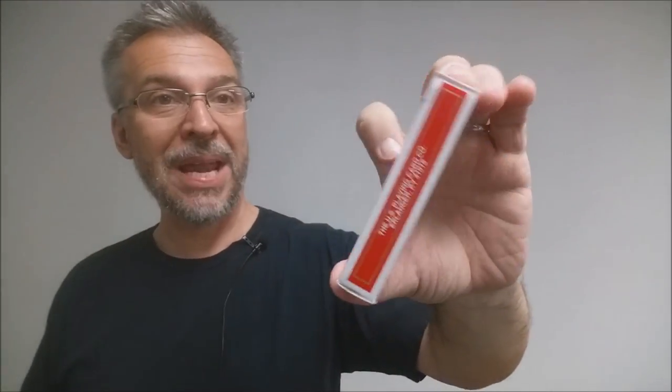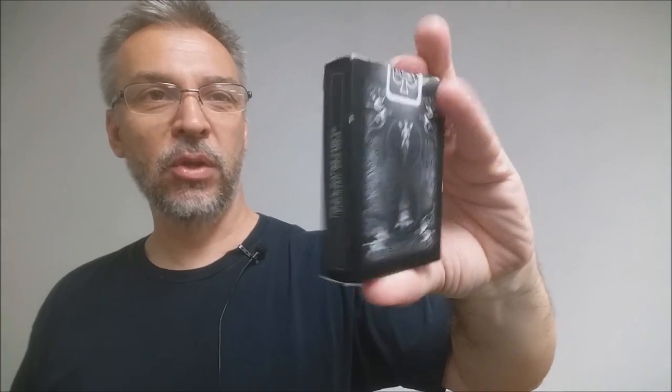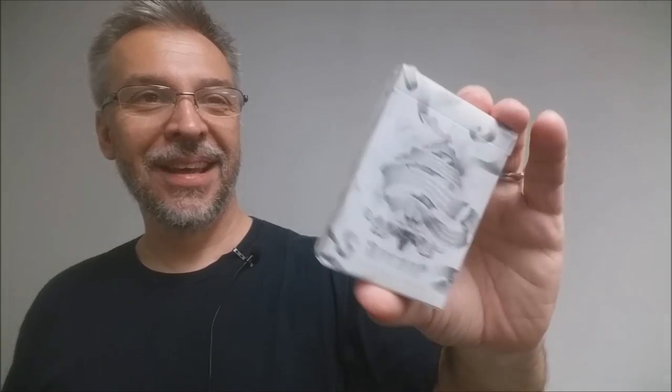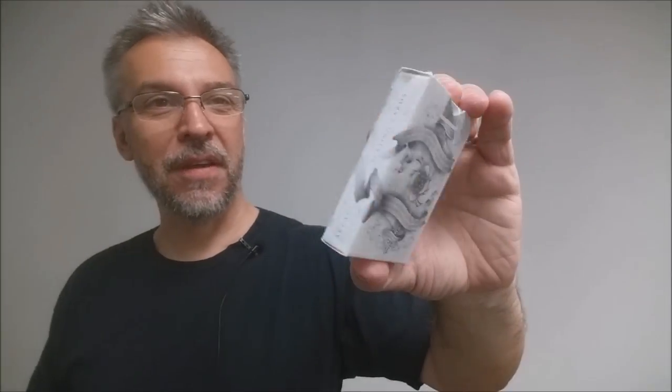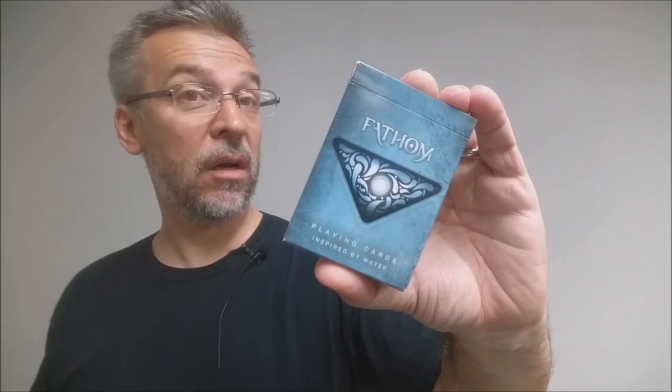Next up we have the Red Master Edition — this was a bicycle rebranding done on a thicker card stock. Black Shadow Masters — a while back Illusionist did a whole series of black decks and this was one of them. The White Arcanes — this was my favorite of all the arcane releases. Next up we have Ignite — these were playing cards that were inspired by fire. Fathom — these were playing cards that were inspired by water.